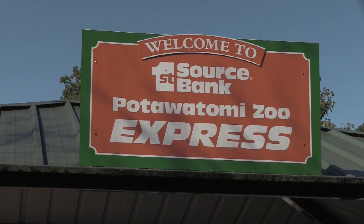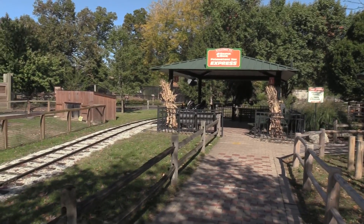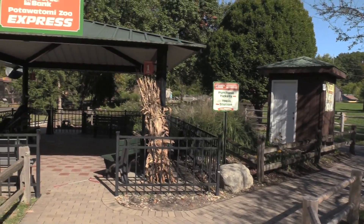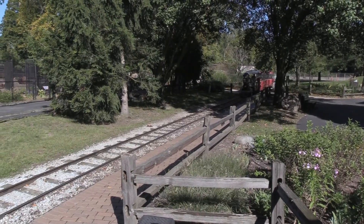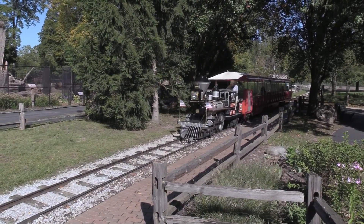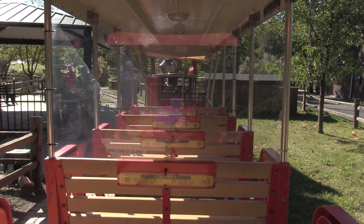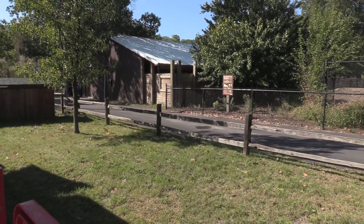I got a Potawatomi Zoo Express train ticket — train tickets are $2. I went and got my train ticket and the train is heading back — I'm going to take a quick ride around. It's not busy enough to warrant an extra attendant at the ticket office, so you have to purchase train tickets up front. The train has plexiglass between the seats to help with distancing guidelines. I'm conductor Rich and I hope you enjoy our little journey. All aboard.